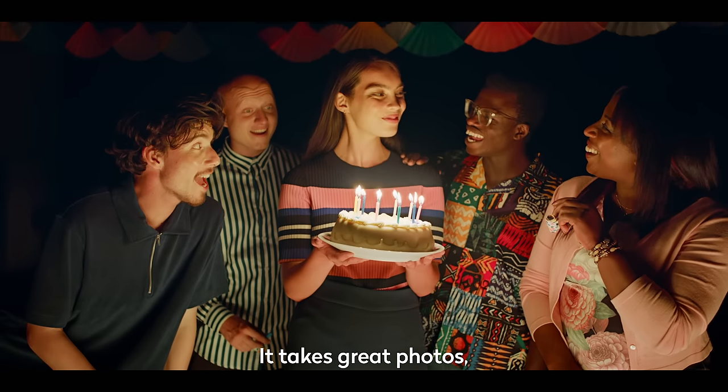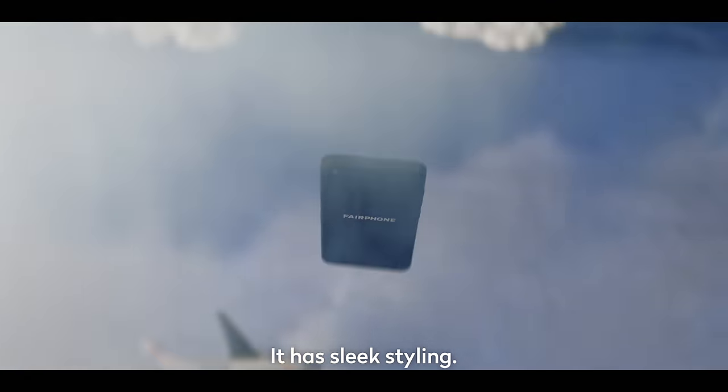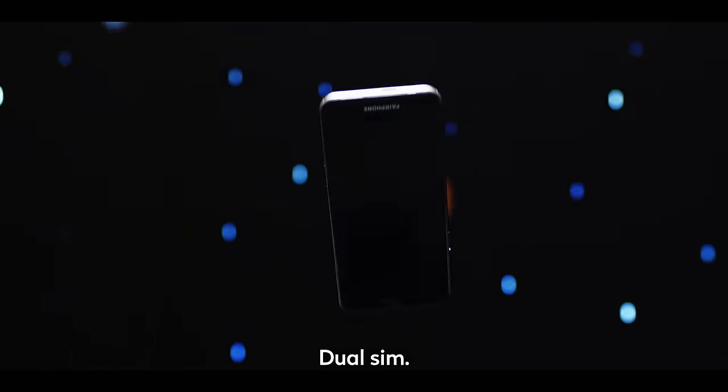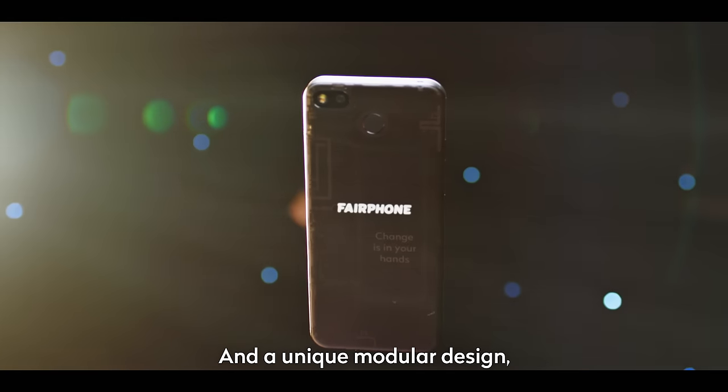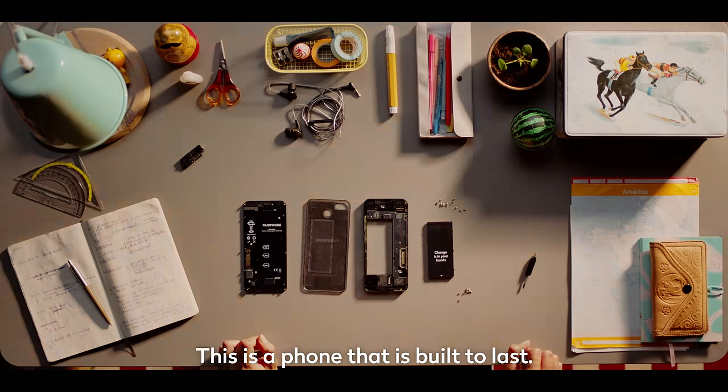It takes great photos, even in low light. It has sleek styling, full day battery life for your very full days, dual SIM and a unique modular design that's easy to repair in case you... Oops! This is a phone that is built to last.